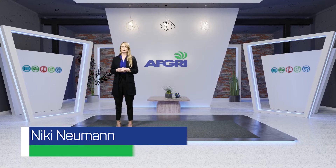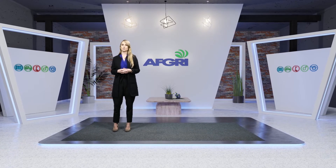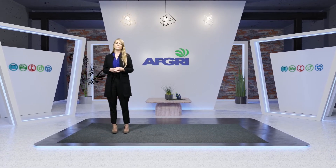Hi, I'm Nikki Newman and very happy to be with you today to share with you a little bit about Axel. Axel is South Africa's first online equipment rental platform, developed in partnership with AFGRI. We're really excited to share with you some information around what Axel does for both equipment owners and equipment renters, and how you can get involved and be a part of the Axel community.